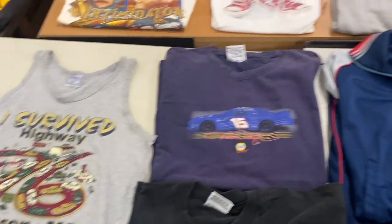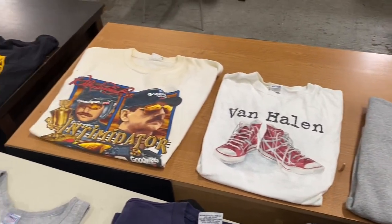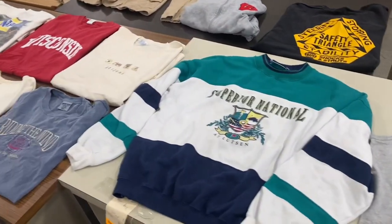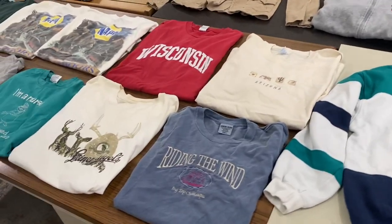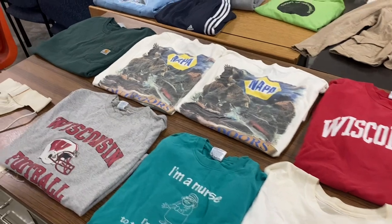Vintage 90s racing shirts, Universal Studios sweatshirt, got the Van Halen Tour t-shirt, some older sweatshirts, and some more t-shirts here. Overall, it was an awesome morning at the Bulk Clothing Bins.